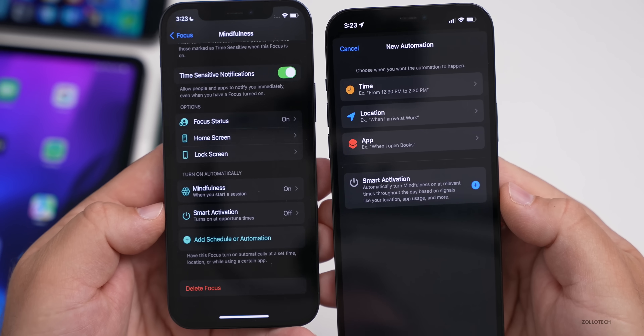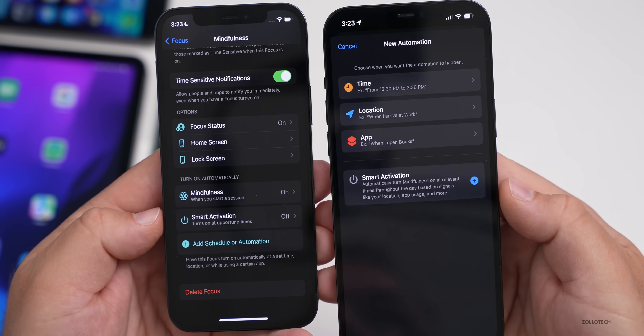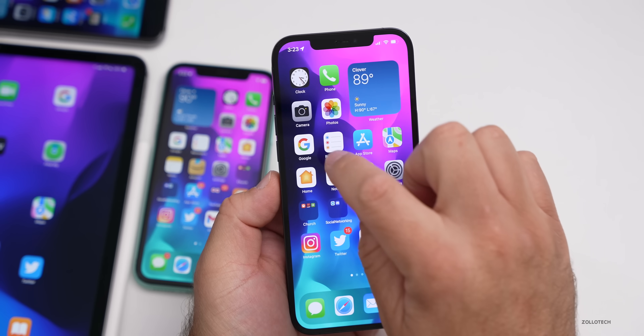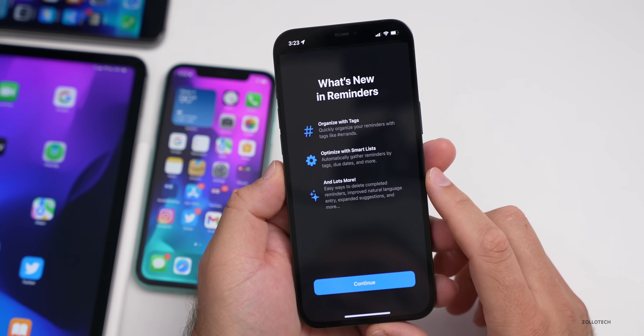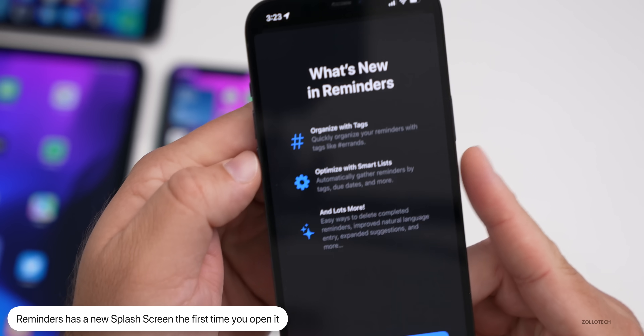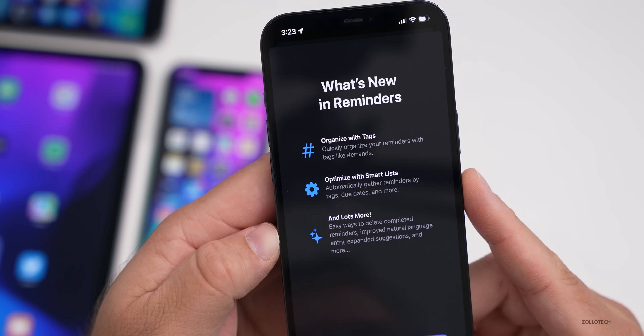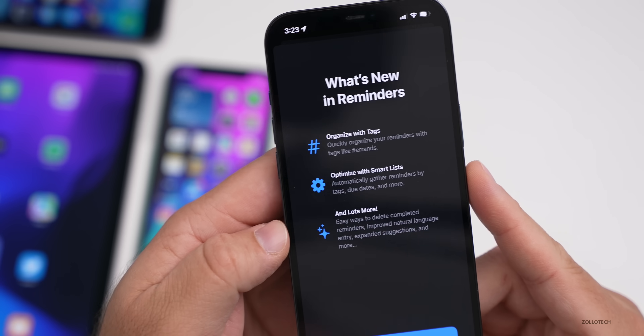There was also a new splash screen in Reminders the first time I opened it. It popped up and said 'Organize with Tags, Optimize with Smart Lists, and lots more.' That's something new showing up in Beta 4.